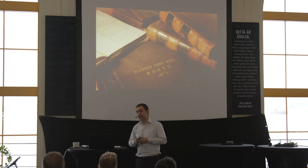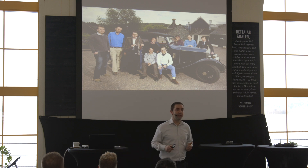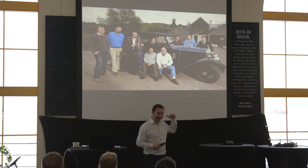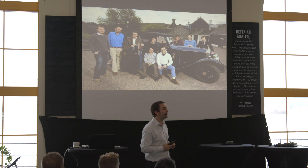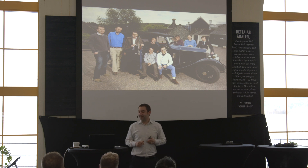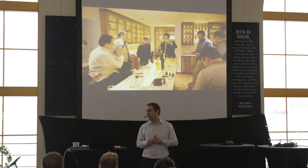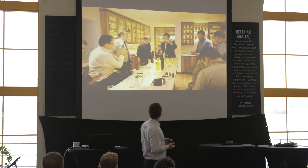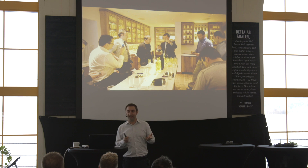So we waited until exactly 100 years later and invited some friends. We went into the blending room in Dufftown at Glenfiddich. The idea was the guys would help us blend, but as you can see in the picture, most of them were bloggers and journalists, so they were busy on Twitter and Facebook, and Brian did most of the work.